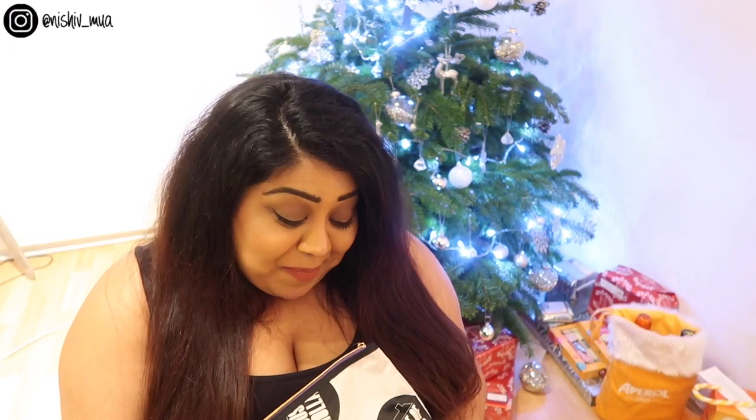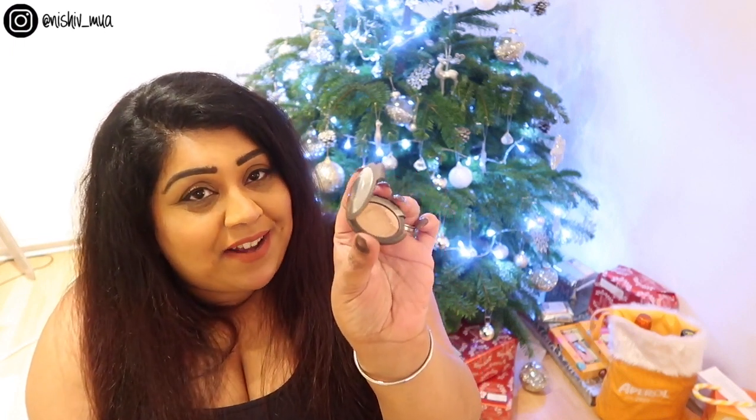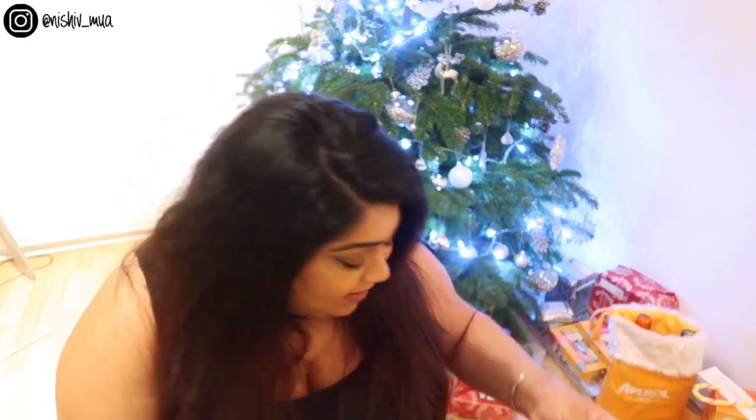My blusher is a new addition — I picked it up in TJ Maxx in the US. It's the Mac blusher in the shade Loudspeaker, and oh my God, I am obsessed. I love this shade — I live for orange blushes. Last but not least, I have this teeny tiny Becca highlighter, also picked up in the US. It's the Becca Shimmering Skin Perfecter in the shade Opal. I haven't hit pan yet, but I've clearly indented it a little bit — highlighters just last forever.